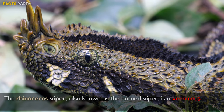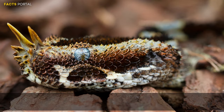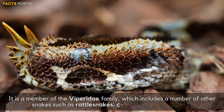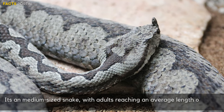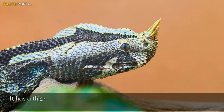Number 9: Rhinoceros Viper. The Rhinoceros Viper, also known as the Horn Viper, is a venomous snake found in parts of Central and West Africa. It is a member of the Viperidae family, which includes rattlesnakes, copperheads, and vipers. It is a medium-sized snake with adults reaching an average length of about 4 feet.